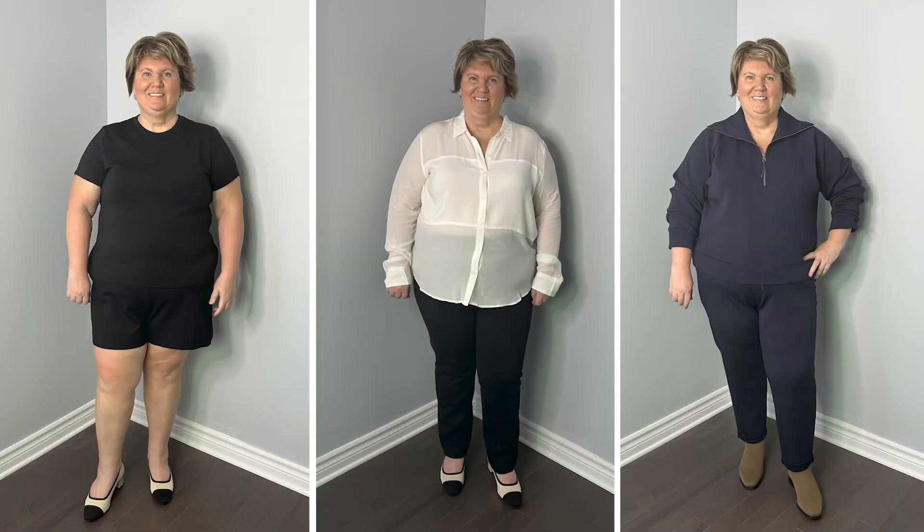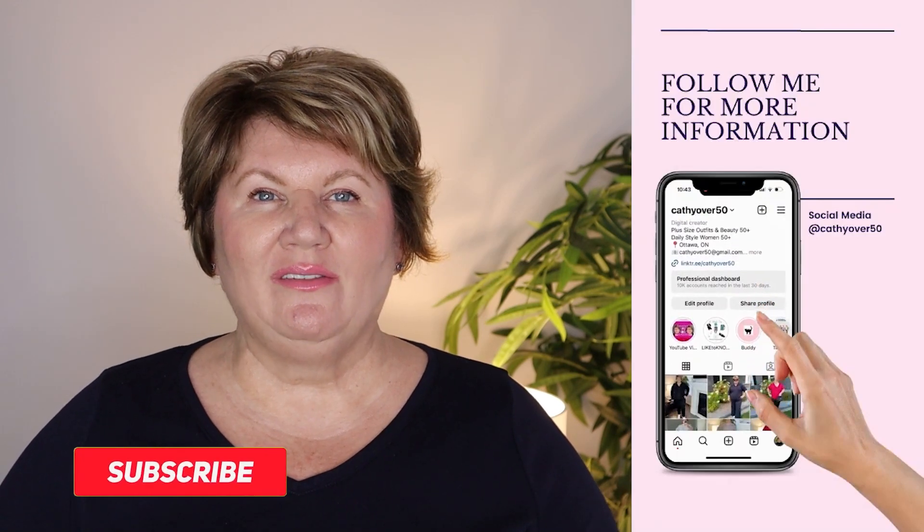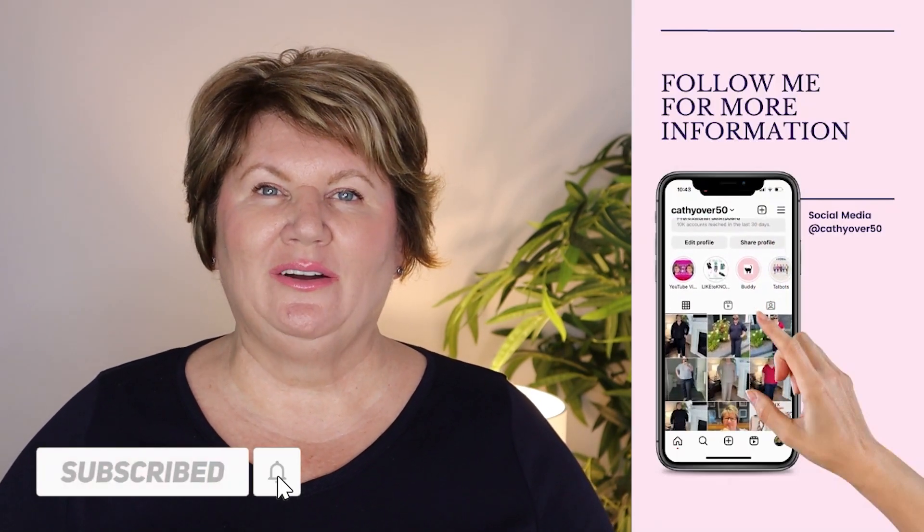Hey everybody, it's Kathy and welcome to my first haul for the month of September. Can you believe summer has already gone by? I swear some days I still feel like we're in April. I am so excited to share with you some great fashion finds, some beauty items, and also some home decor items. If you are new here and you haven't subscribed, it would really help me out if you did.